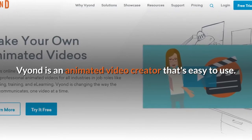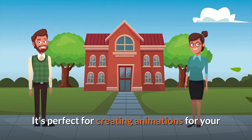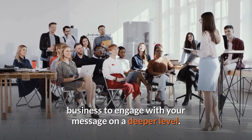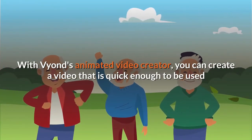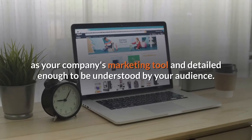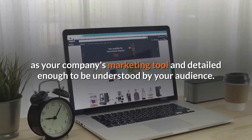Vyond is an animated video creator that's easy to use. It's perfect for creating animations for your business to engage with your message on a deeper level. With Vyond's animated video creator, you can create a video that is quick enough to be used as your company's marketing tool and detailed enough to be understood by your audience.